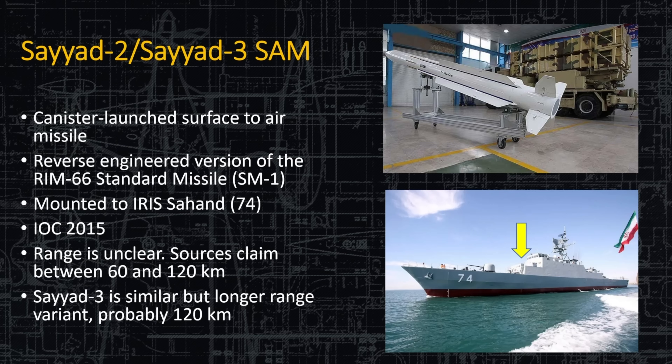Iran hasn't stopped developing their own systems. Working with Russia and China to develop indigenous weapons, one result is the Sayyad-2 and Sayyad-3 surface-to-air missile. It's a canister-launched missile, reverse engineered from the RIM-66 SM-1, mounted on the Sahand Hull 74. The range is somewhere between 60 and 120 kilometers — with the Sayyad-3 probably at the 120-kilometer end.